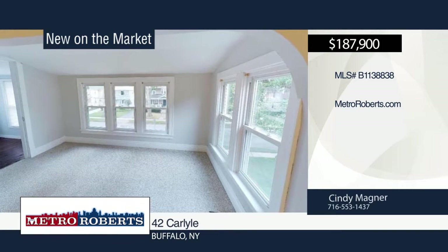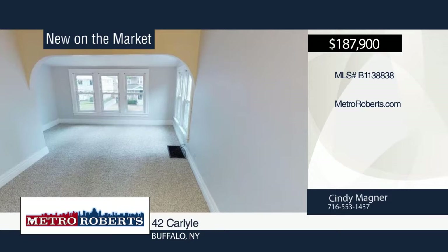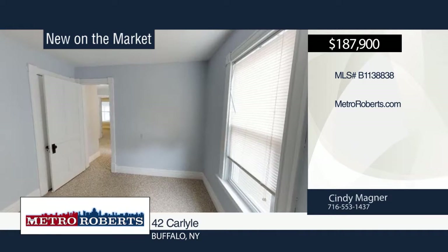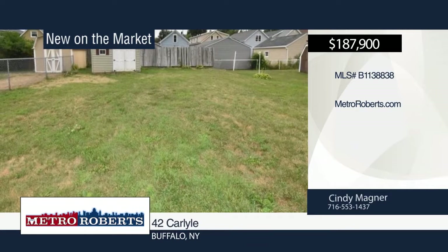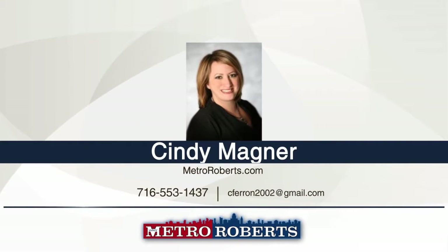Additional features include a large full attic, central air, and hardwood flooring under the bedrooms and family rooms. This home was most recently used as a single, but could easily be converted into a six-bedroom home. For more information, call Cindy Madner.